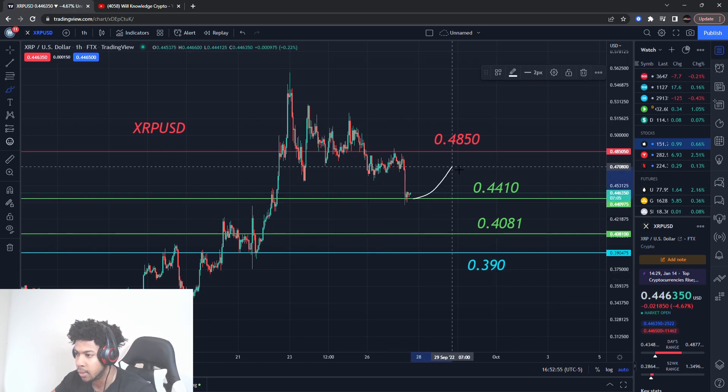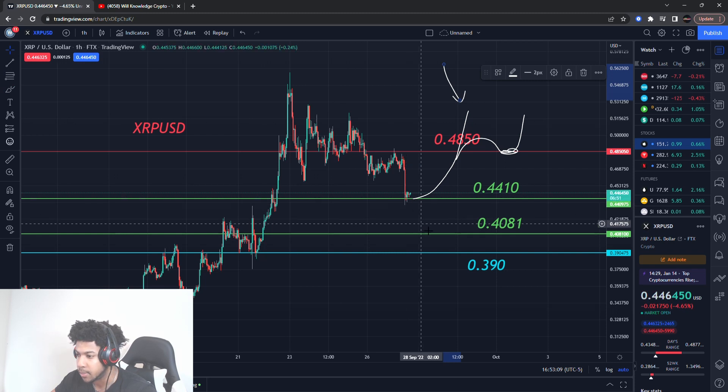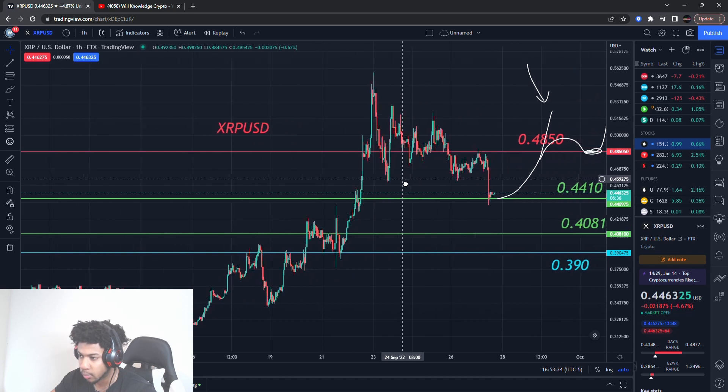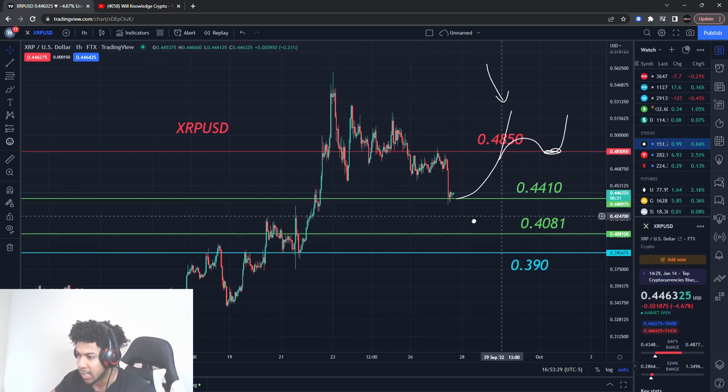It could take off from here and go to the resistance level, but what we want is for it to break and actually hold support and then go higher — that's going to show more strength than this current movement. That goes for any level — even if it comes all the way down here and starts to go up, we still want it to find support at higher prices. Notice on this run it ran up, found support at higher prices, ran up again, support at higher prices, and it just kept running until it started breaking that support. Now it's finding support at lower prices.